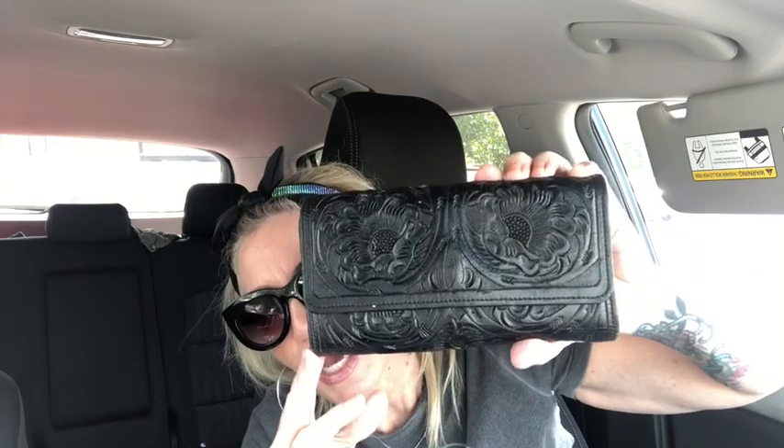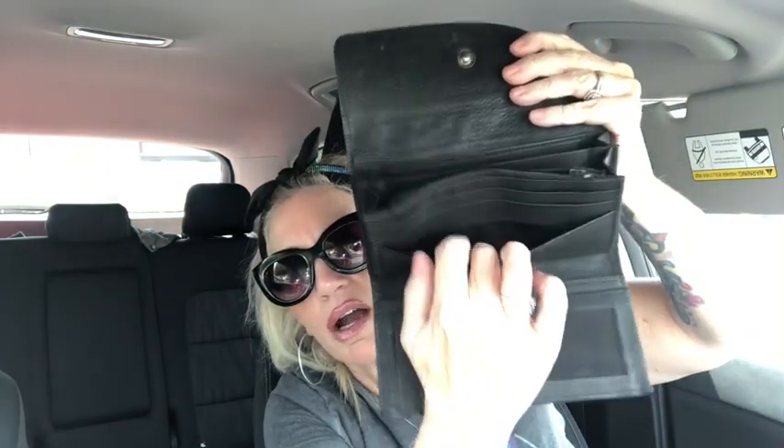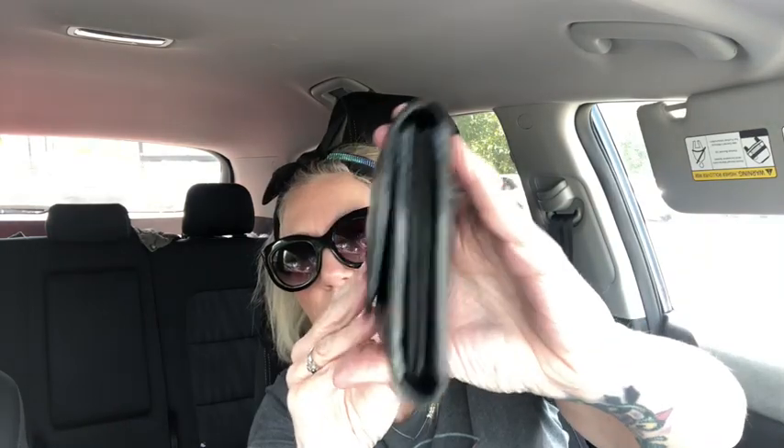Here's another wallet — embossed leather, and not only is it 100% leather on the outside, it's 100% leather on the inside. All these slits are for your bills — one, two, three — plus a zipper compartment, more slip pockets, a slip pocket on each side, an ID window, and a zip pocket for coins. It's a serious, sturdy wallet and it's in new condition.